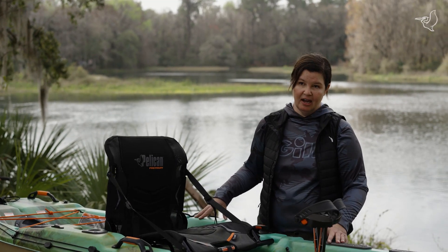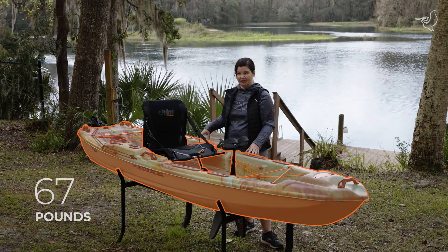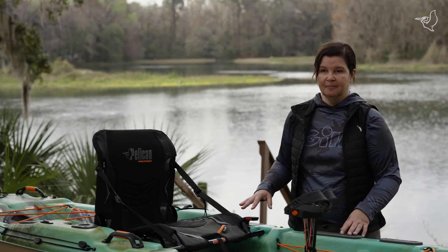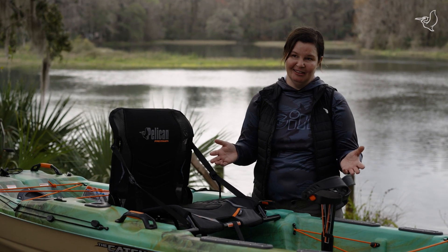For an 11-foot kayak, this is lightweight. It's made out of polyethylene and weighs just 67 pounds, which makes it easy to maneuver. At Pelican we have multiple angler accessories available for you to add to this boat to make your fishing day even better.